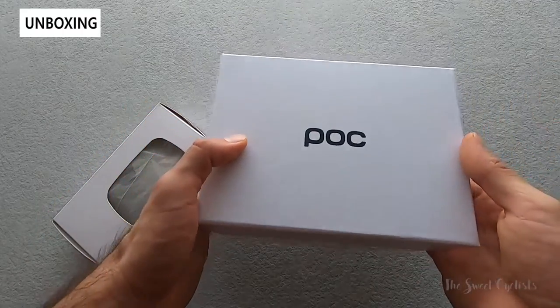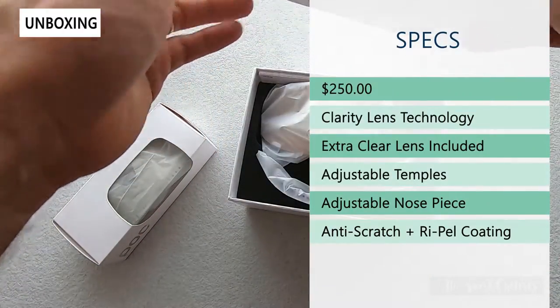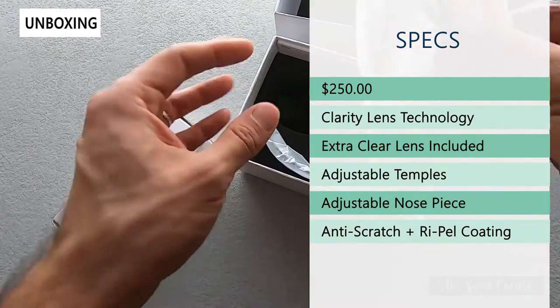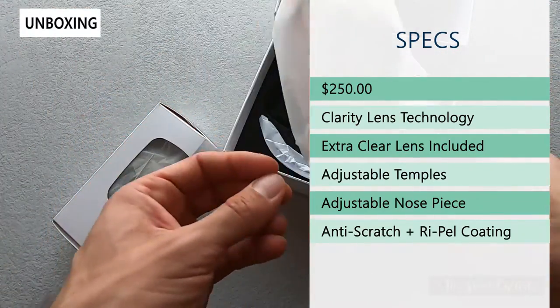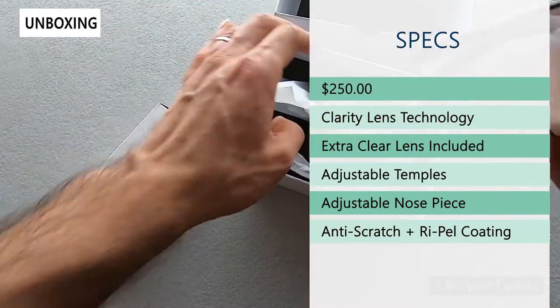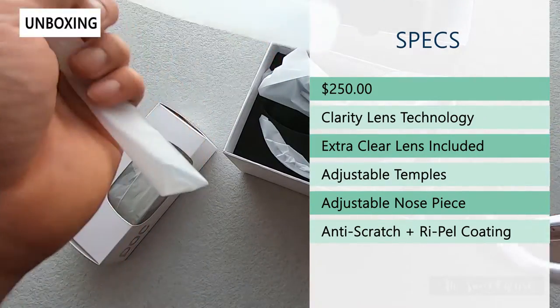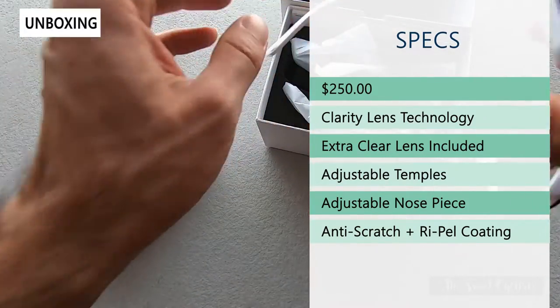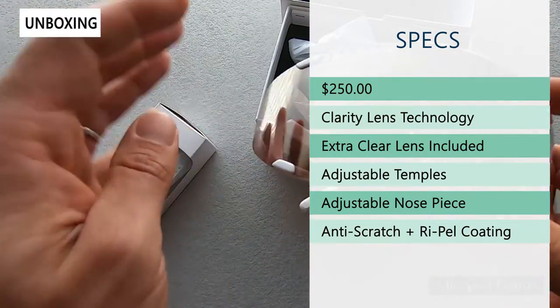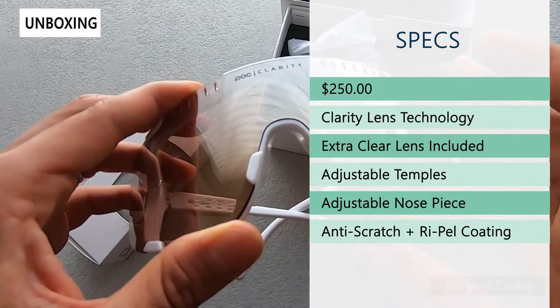The retail price on the Devourer is $250. They have the Clarity lens technology and are available in both a road as well as a trail variation to match all the riding conditions you might experience. They include an extra clear lens, which is really nice especially at this price point so you don't have to purchase that separately, and they have an interchangeable lens design so you can swap lenses in and out to match the conditions of your ride.